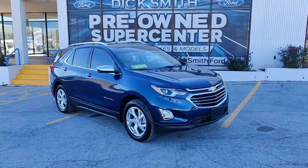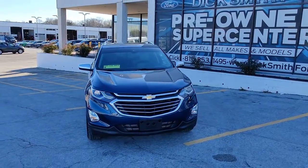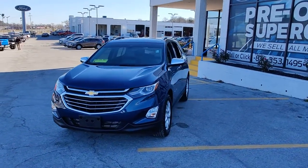You'll have love at first sight with the 2020 Chevrolet Equinox. This vehicle is an outstanding buy with fewer than 10,000 miles on the odometer.